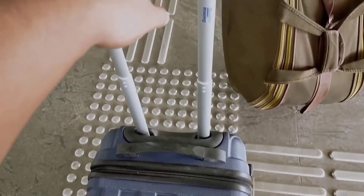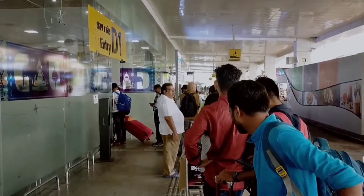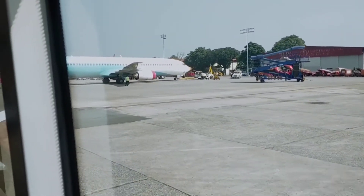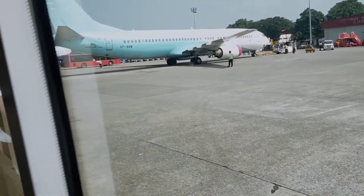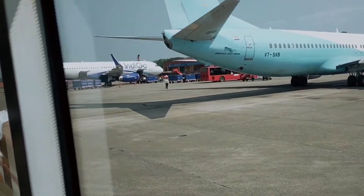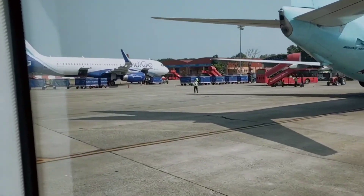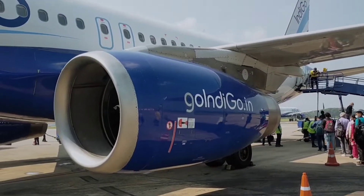I'm sure you will be able to know something new from this video, so let's go. This is Guwahati Airport and now I'm going to enter. After checking my luggage and the verification of my identity card and boarding pass, I am going to the flight on this bus. Here is my flight and I'm flying with Indigo.